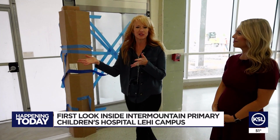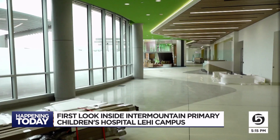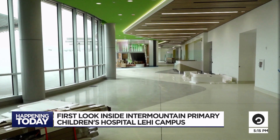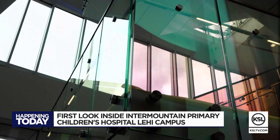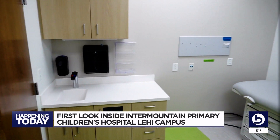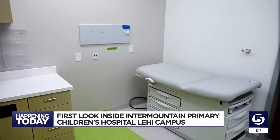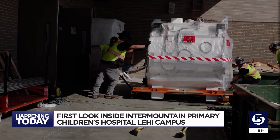This is the main entrance into the building where patients would come in and be greeted at the check-in desk. Inside the walls of Primary Children's Lehi campus, it may not be full of hustle and bustle now — a family would be escorted into a typical outpatient room — but every day new equipment is coming in and workers are hard at work.